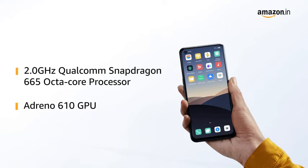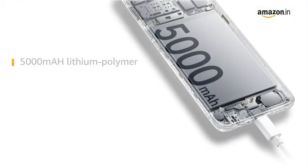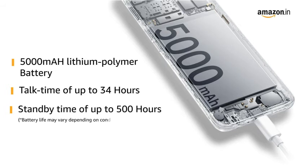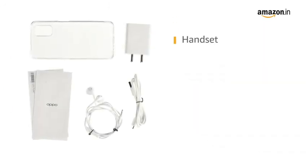This phone makes downloading as well as browsing very smooth. OPPO A52 comes with a 5000mAh lithium polymer battery providing talk time of up to 34 hours and standby time of up to 500 hours. It also comes with 18W fast charge.